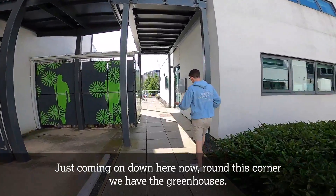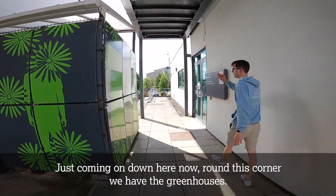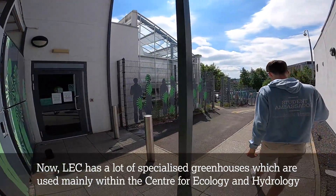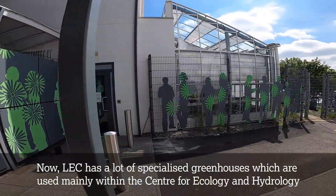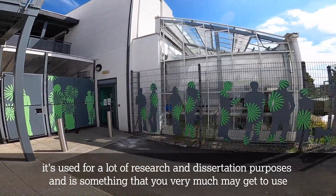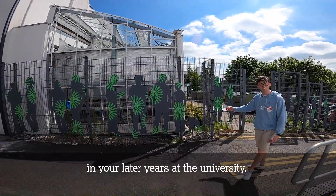Just coming on down here now, round this corner we have the greenhouses. LEC has a lot of specialised greenhouses which are used mainly within the Centre for Ecology and Hydrology. A lot of research and dissertation purposes, and something that you very much may get to use in your later years at the University.